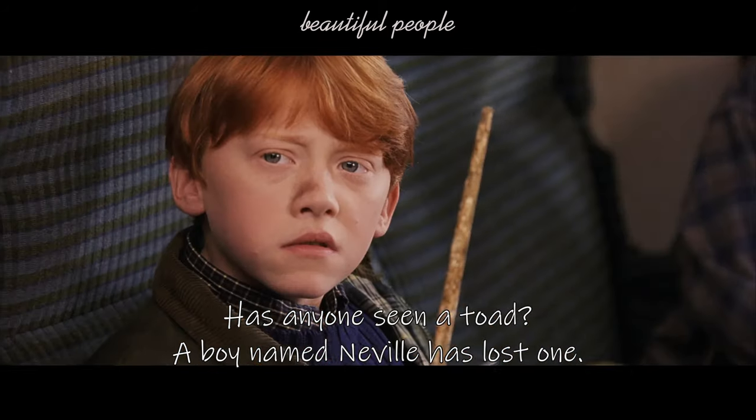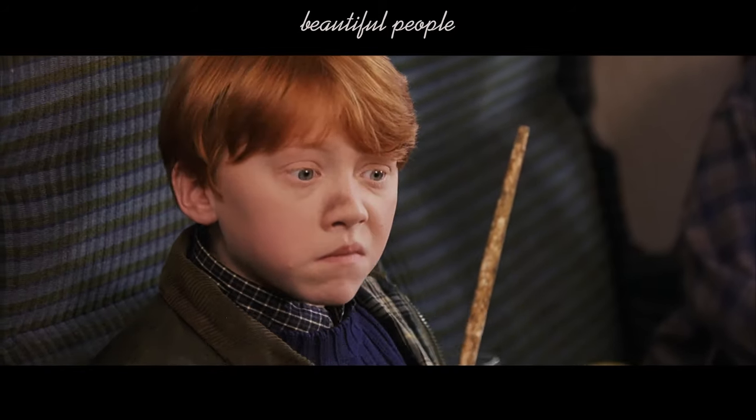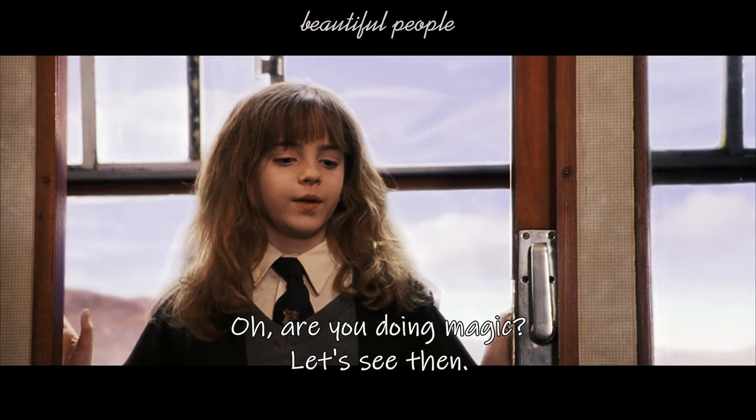Has anyone seen a toad? A boy named Neville's lost one. No. Are you doing magic?